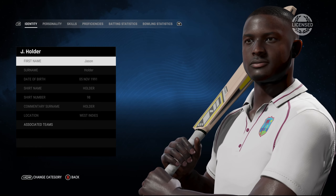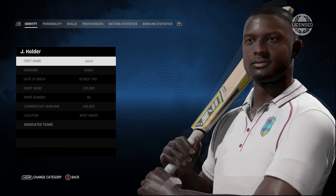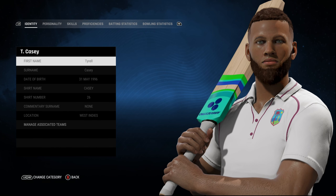Then we have Jason Holder who also looked pretty good, except for maybe a bit of a difference in the cheeks. But that's okay — I hope once again the skin tone and the hair is well done.